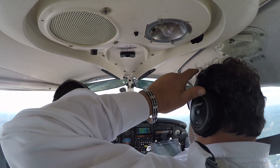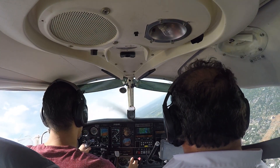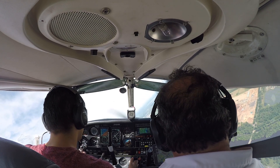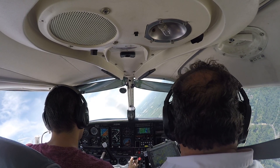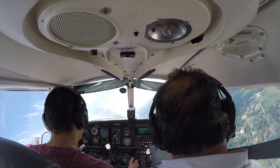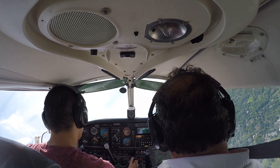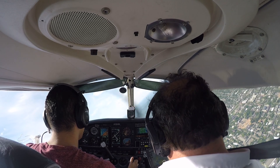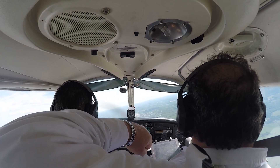I just wanted to review a little bit. Let's make a steep turn, go to the right. Mario, when you finish the turn, power on stall.